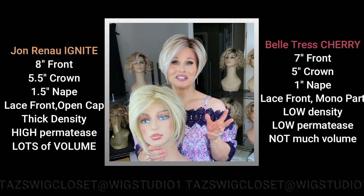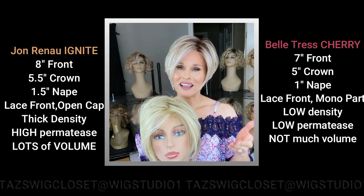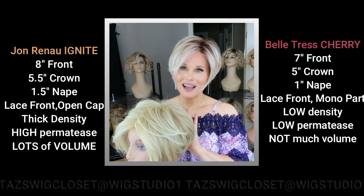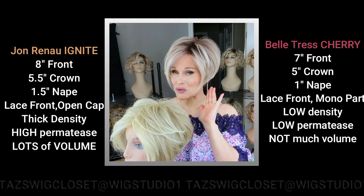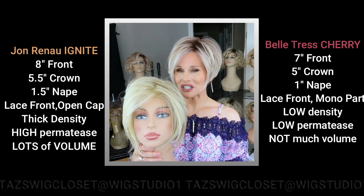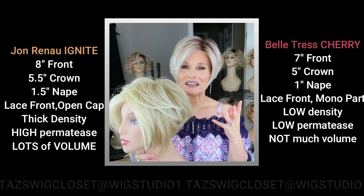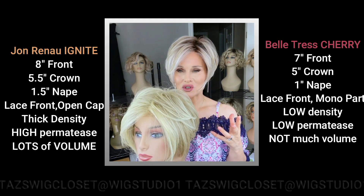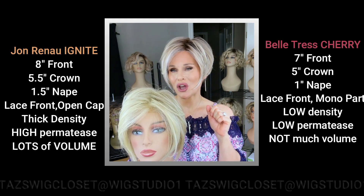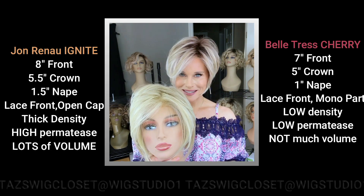One of the biggest differences you'll see is in the cap. The Ignite has a lace front with an open top, sides and back. On the Cherry style by Belle Tress you have the lace front and a left monofilament side part. That changes things for Ignite because it's going to need a lot more permatease to cover the wefting on top — there's a lot of permatease on the Ignite — while there's very little permatease on the Cherry style.